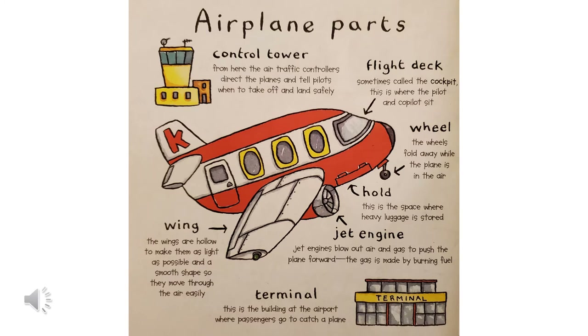This page has different airplane parts. The control tower is where the air traffic controllers direct the planes and tell pilots when to take off and land safely. The wings are hollow to make them as light as possible and a smooth shape so they move through the air easily. The terminal is the building at the airport where passengers go to catch a plane. Jet engines blow out air and gas to push the plane forward — the gas is made by burning fuel. The hold is the space where heavy luggage is stored. The wheels fold away while the plane is in the air. And the flight deck is sometimes called the cockpit — that's where the pilot and co-pilot sit.